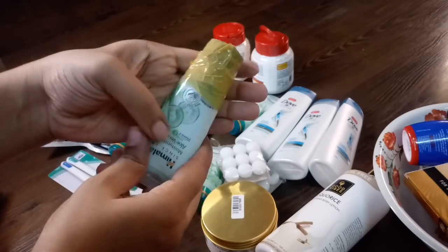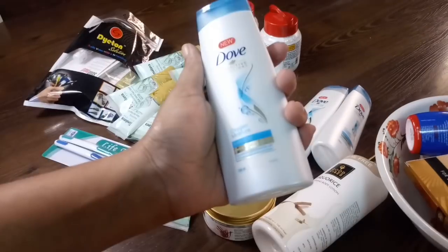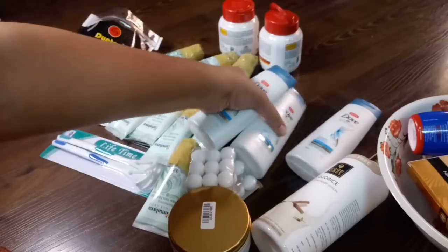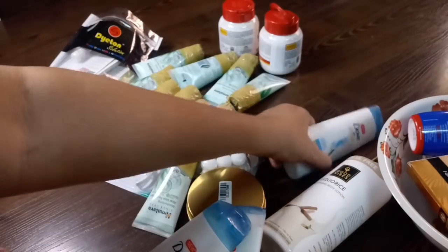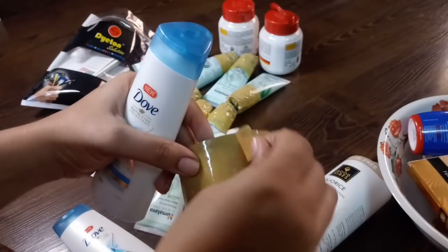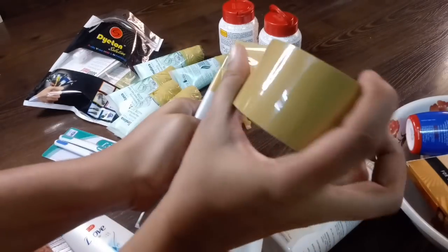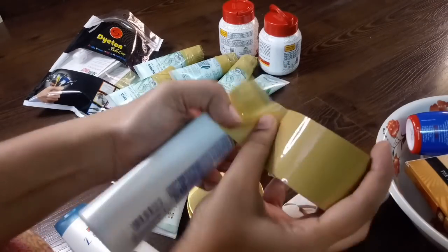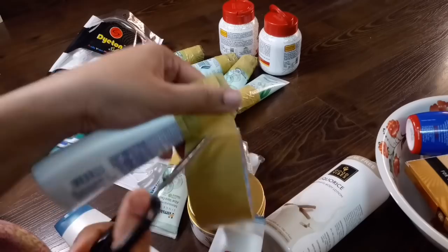We have to take a travel size bottle. We have to take items for six months, so we have to put a face wash. We can purchase this online at purple.com. It has lots of offers, so you can buy your face wash in bulk.